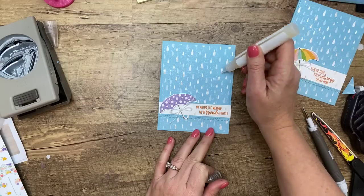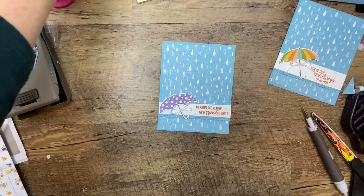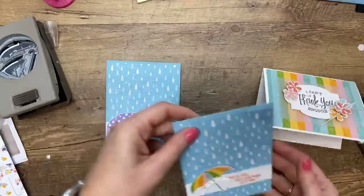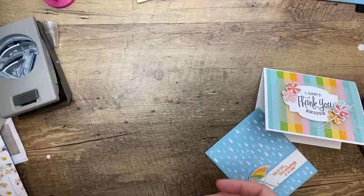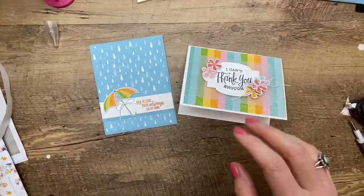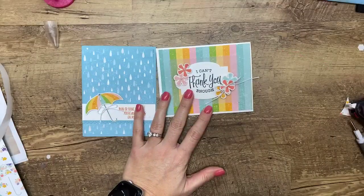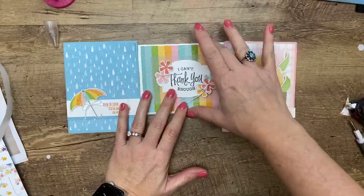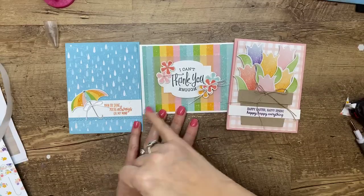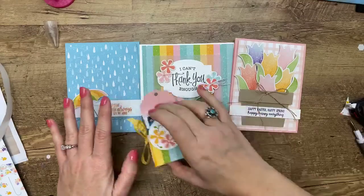There you have it — three pretty simple cards done in probably 20 minutes. We've got the raindrop card, the rainbow candy stripe card, and the tulip card. Three different fun, fast cards using the punches, the paper, and different sentiment stamp sets. What do you guys think? Isn't this paper fantastic?